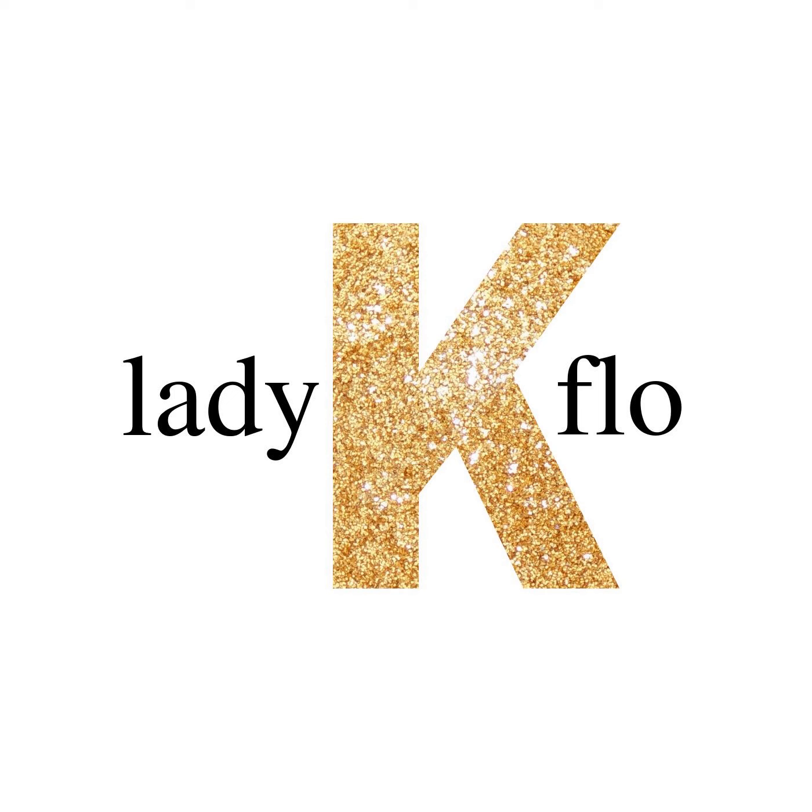Where can I see Pierre Bonnard's Nude in the Bath in person? This particular version of the series was Bonnard's very last Nude in the Bath. It was painted from 1941 to 1946. Today, it's part of the permanent collection at the Carnegie Museum of Art in Pittsburgh, Pennsylvania. The address is 4400 Forbes Avenue, Pittsburgh, Pennsylvania.